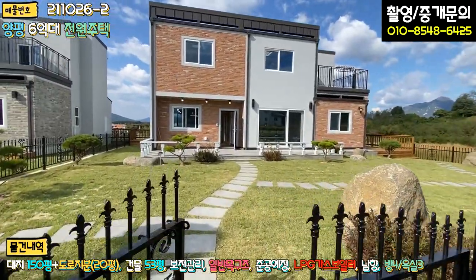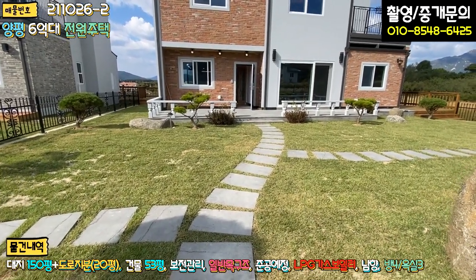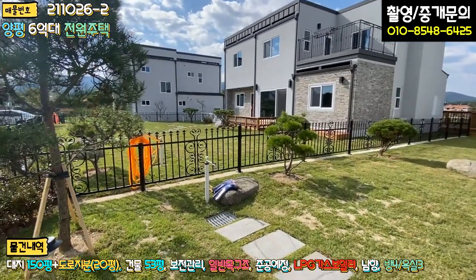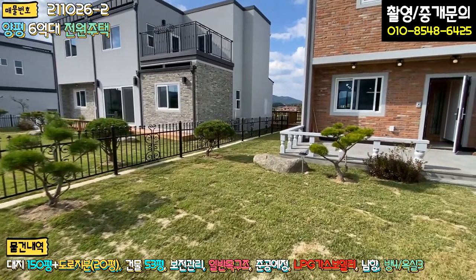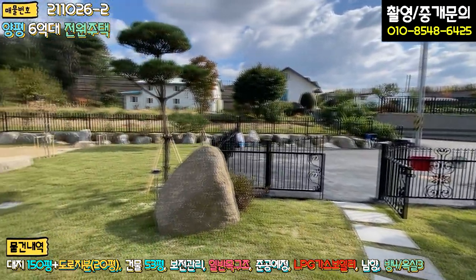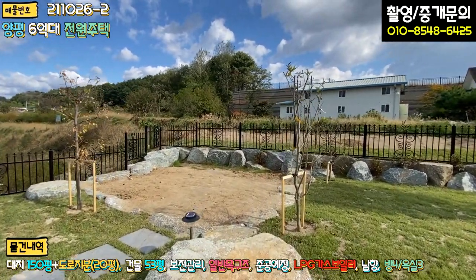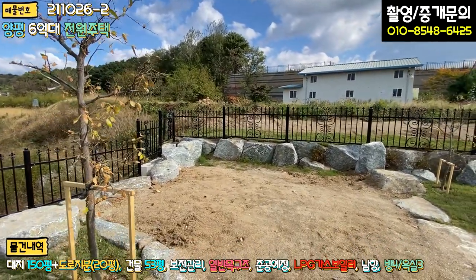주차장 밑에 정화조가 매립돼 있고, 경계를 따라서 철제 펜스와 방부목 데크로 경계 펜스 작업이 다 돼 있습니다. 마당에는 현무암 디딤석으로 현관문까지 안내하는 모양이 잘 돼 있고, 좌측에는 야외 수도가 있어 세차도 가능합니다. 중간중간 아담한 소나무 조경수와 자연석으로 예쁘게 연출해 놓았고, 텃밭도 굉장히 깔끔하게 발파석으로 조성해 놓으셨습니다.